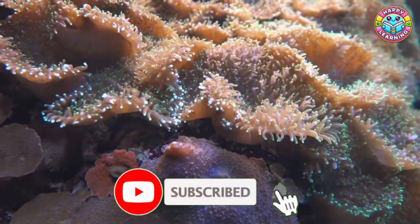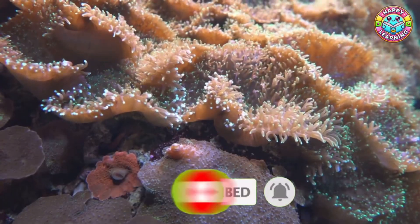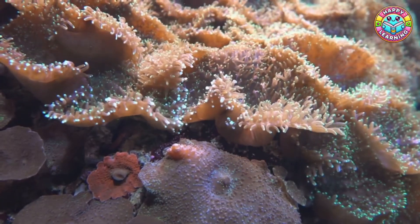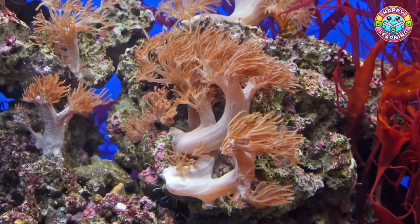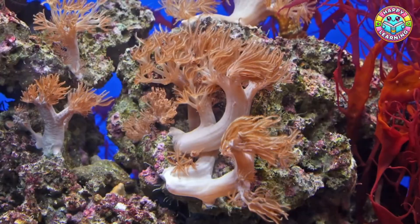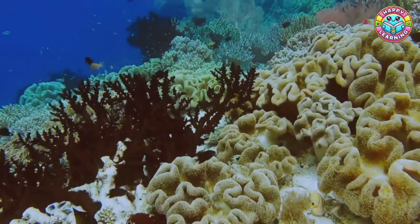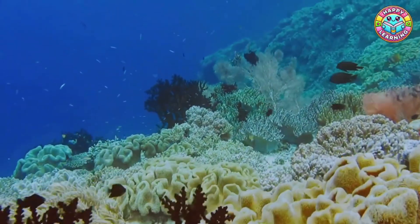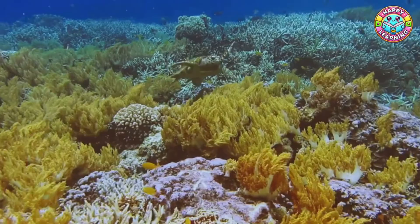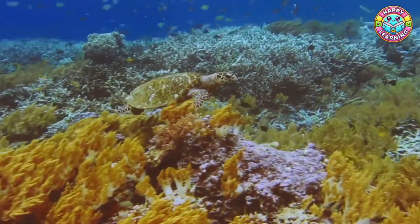A coral reef is not just rocks or plants. It's actually built by tiny animals called coral polyps. Each polyp builds a hard skeleton around itself. Over hundreds and thousands of years, these skeletons pile up and form the massive coral structures we see today. There are hard corals — the builders of the reef with stony skeletons — and soft corals, flexible and wavy like underwater flowers. Together they make the reef look like a garden.